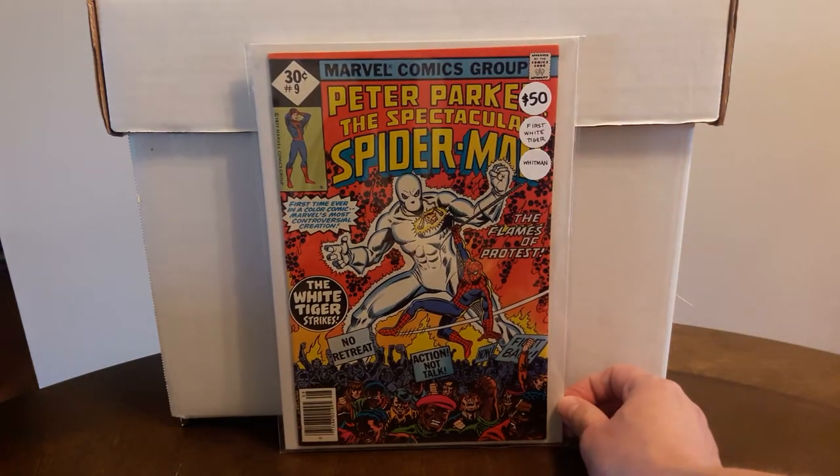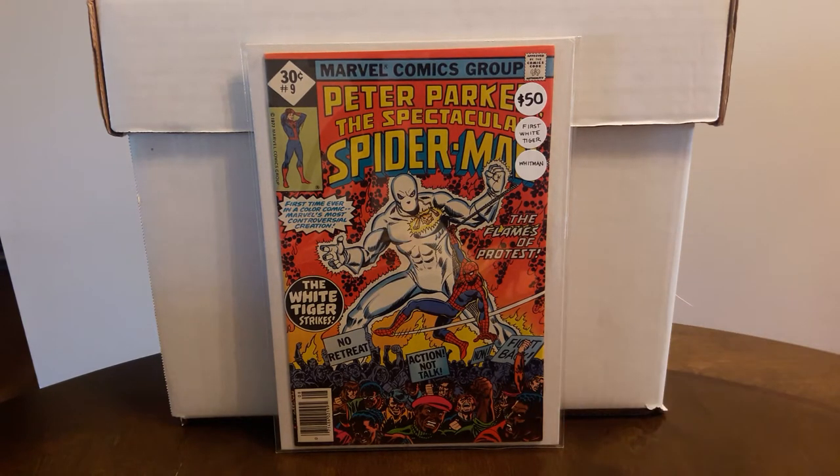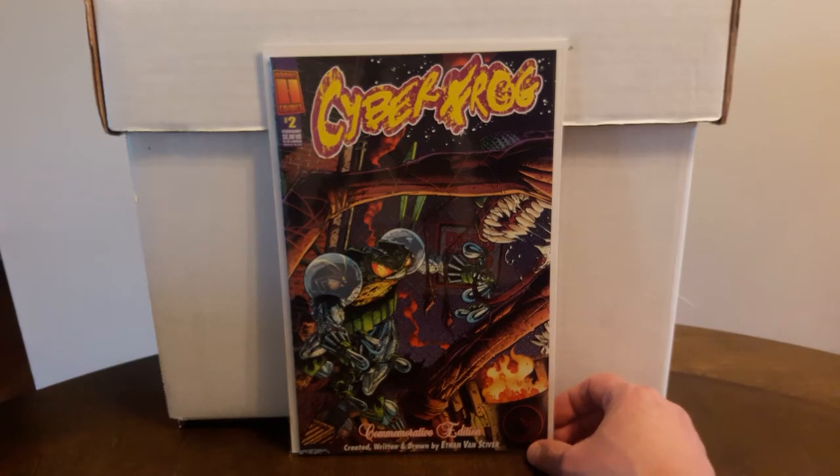I grabbed this off eBay — this is the Whitman version, the first comic book appearance of Night Tiger, or White Tiger. The price was $50 and I talked them down to $40, so happy to get this in the PC. Now I have all the versions of this book. I just need to get the Deadly Hands of Kung Fu with the first actual appearance of White Tiger, but that's a pricey book, so that's going to be a while.